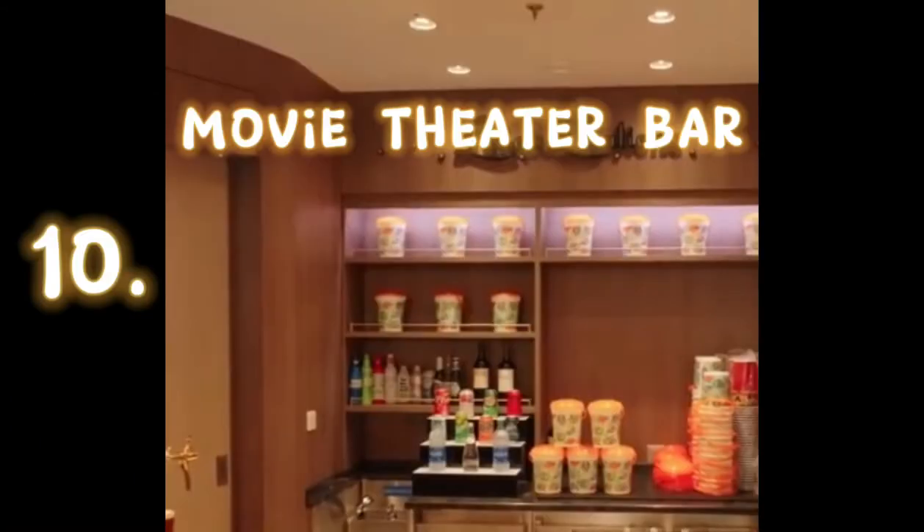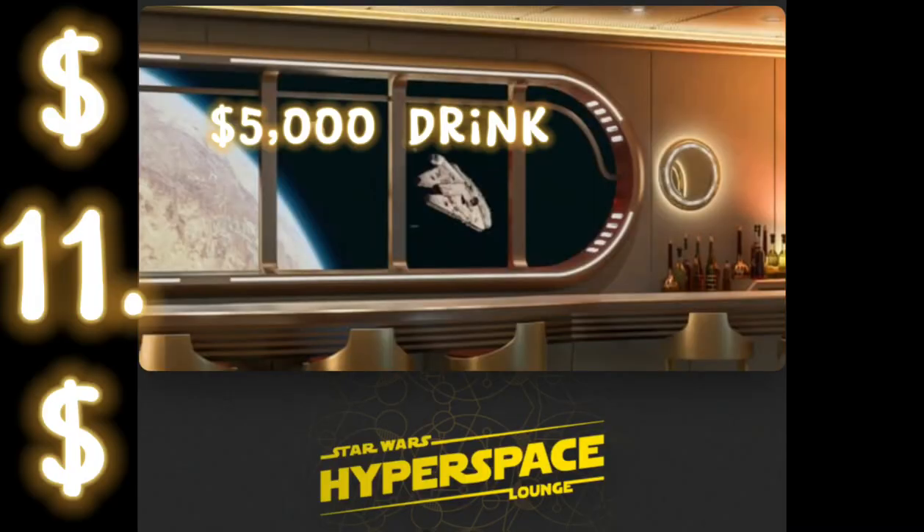And number ten is the Movie Theater Bar — they want to make sure even while you're watching the movies, you do not have to travel far to get your drink. And number eleven is the Star Wars Hyperspace Lounge, which is the home of the $5,000 drink, the most expensive one you can purchase on this ship.